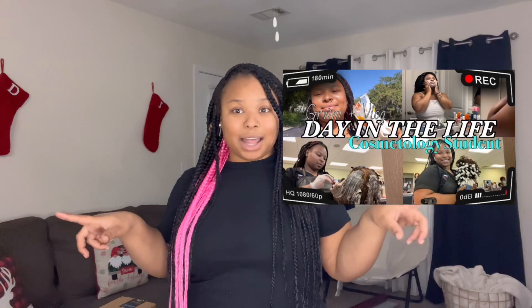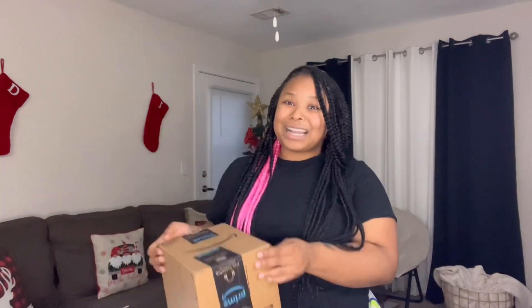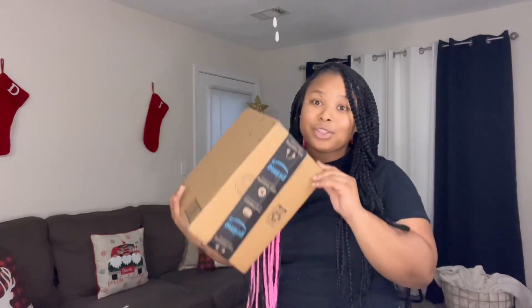If y'all did not see my last video — well, not my last video, but a few videos ago — I did a day in the life of a cosmetology student, and a mannequin company reached out to your girl for her to review one. So that's what we're doing today: reviewing a mannequin head. I did not open it yet because I wanted to open it with y'all.